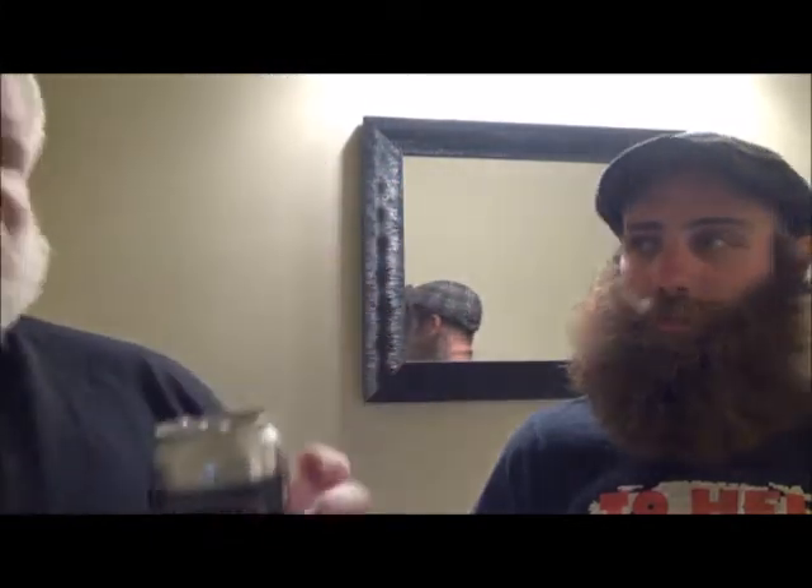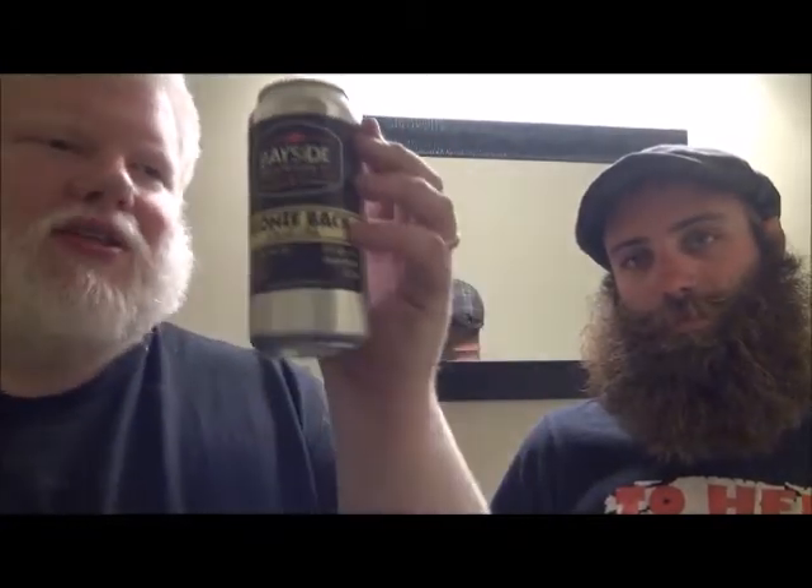Bayside Brewing Company's Bronzeback. Bayside Brewing Company is in Erie, Ontario — little tiny town, one road in and out, two roads in the town, big port town. This is the beer that they have there, the beer that's at every restaurant there, all over the place, and it's there for the people coming in on the beach.